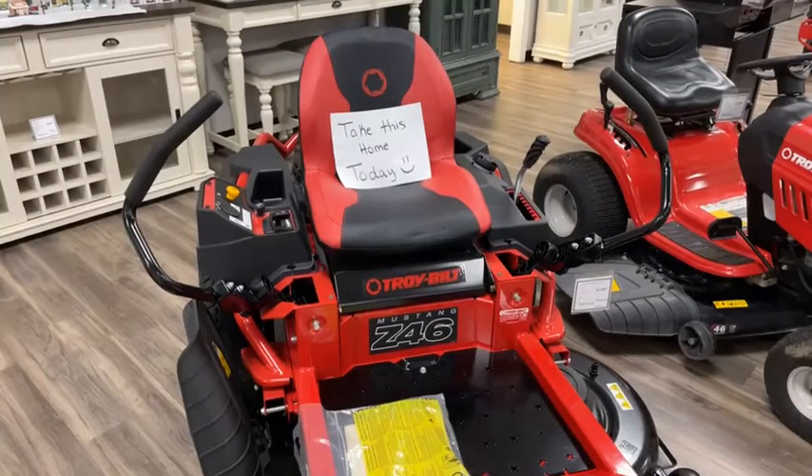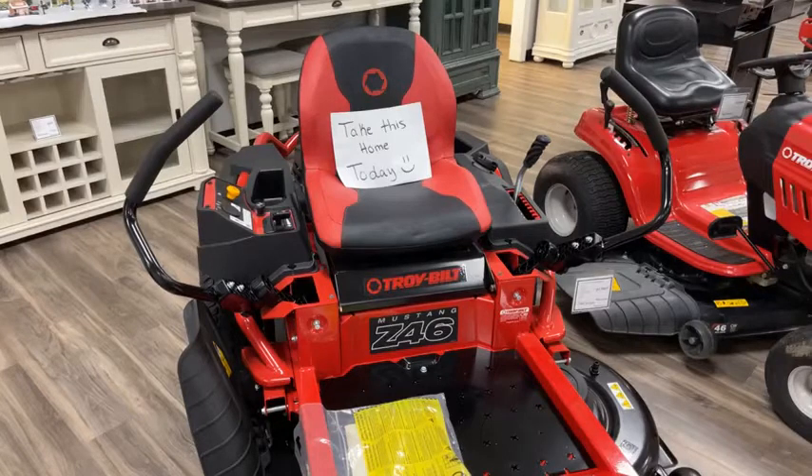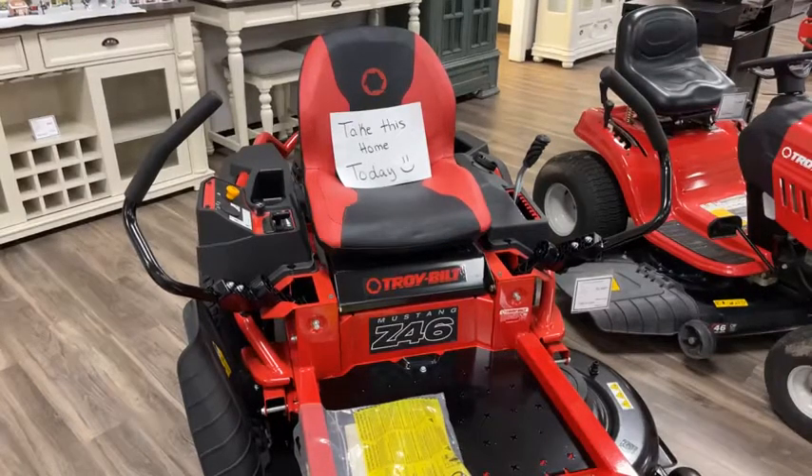Welcome back everybody. Daniel here with Badcock Home Furniture and More and the Lindstone Group, a family of five stores in Ashburn, Moultrie, Adel, Nashville, and Lakeland. We got cut off on Saturday — sorry about that, I was the only one answering the phones and had to cut the video short. So I'll go through everything that we missed on Saturday here on Take This Home Today.